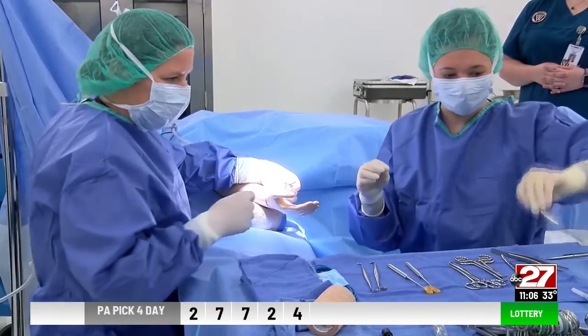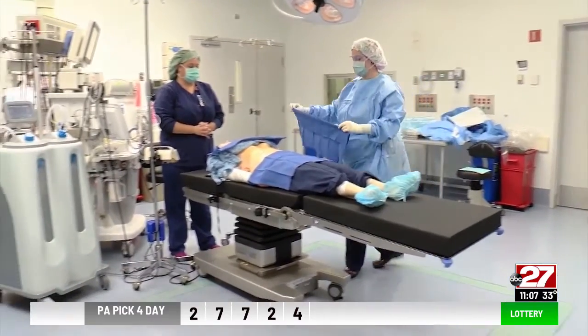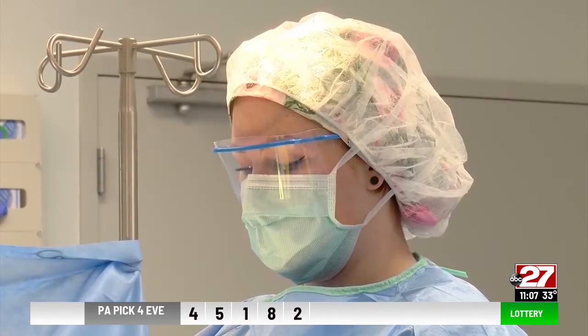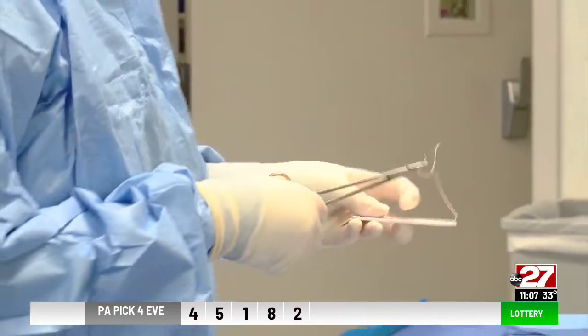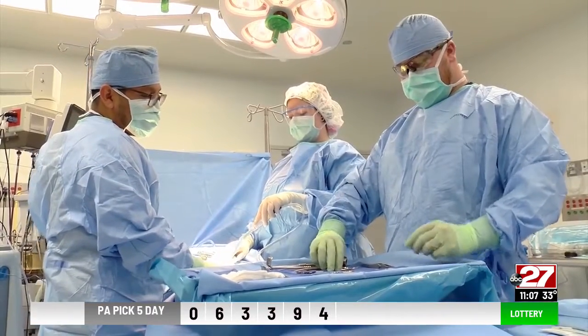The median annual wage for surgical technicians was nearly $50,000 in 2020. Jobs in the surgical technician field are projected to grow by 9% from 2020 to 2030, according to the Bureau of Labor Statistics.